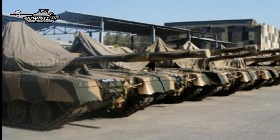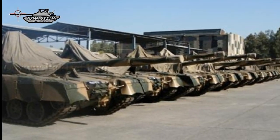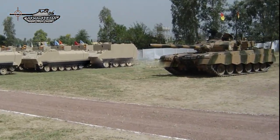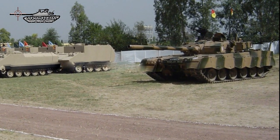This tank is the spearhead of the Pakistan army and forms the backbone of its armoured corps. The Al Khalid tank is manufactured locally at HIT, and approximately 600 units are in service with the Pakistan army.